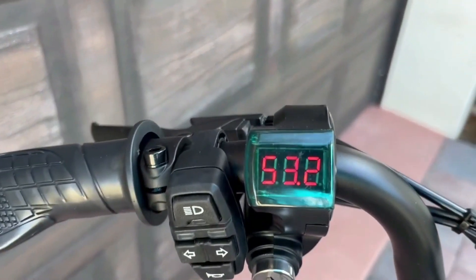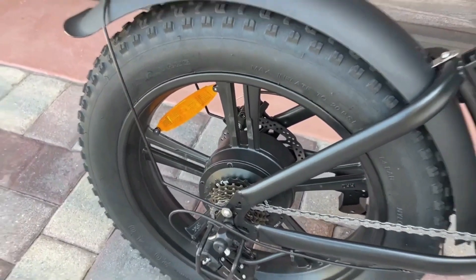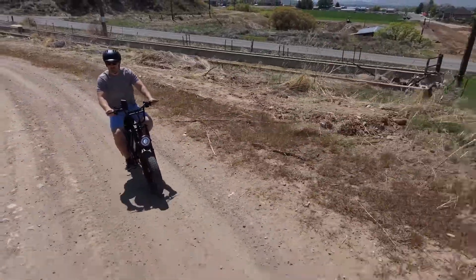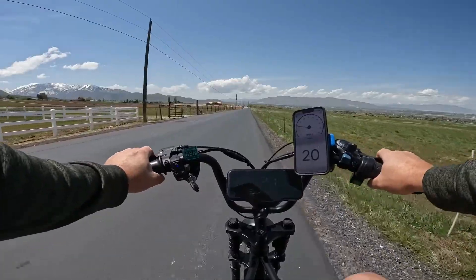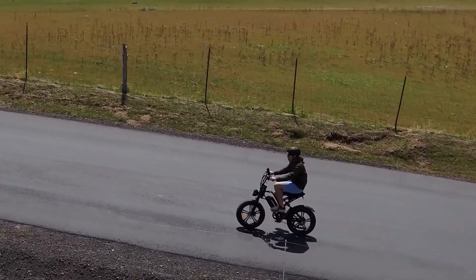Ideal for adults of all skill levels, its 20-inch fat tires conquer rough terrain effortlessly. With dual disc brakes ensuring safety, it offers a thrilling ride for any terrain. From its assembly to performance, the Happy Run Tank HRG50 promises an exhilarating journey for riders.